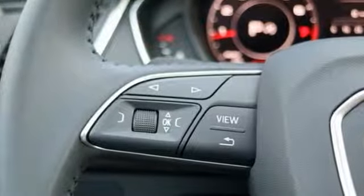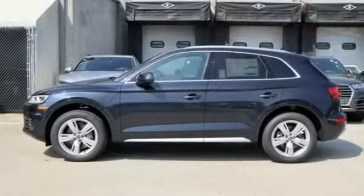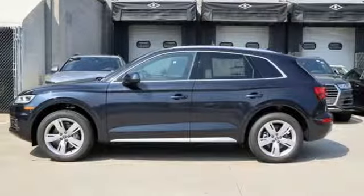Audi doesn't follow trends, it sets them. Someone's going to drive this fantastic vehicle off the lot. Should be you. Test drive it today.